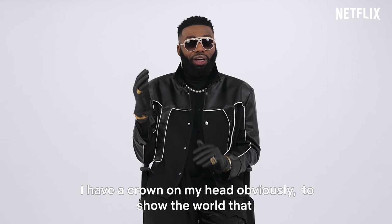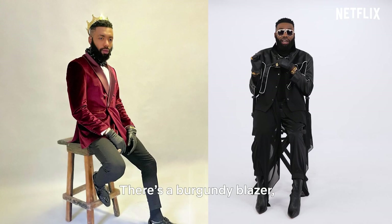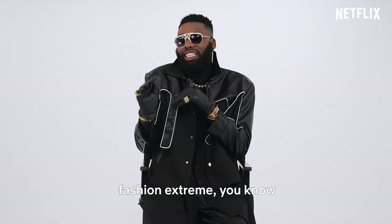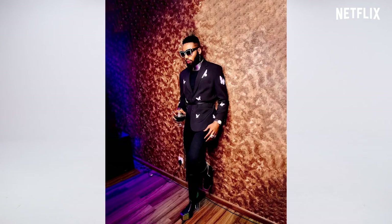For this look, I'm going for subtle royalties. I have a crown on my head obviously to show the world that I'm a descendant of royalty. There's a burgundy blazer that is double-breasted, a white shirt, black slim fit pants, and flat shoes. Now there's a black accessory on my neck as a choker — you don't necessarily need to use that if you're not fashion extreme. It's VIP; you can keep a clean white shirt, double-breasted suit, black pants, black shoes, and you're good to go.